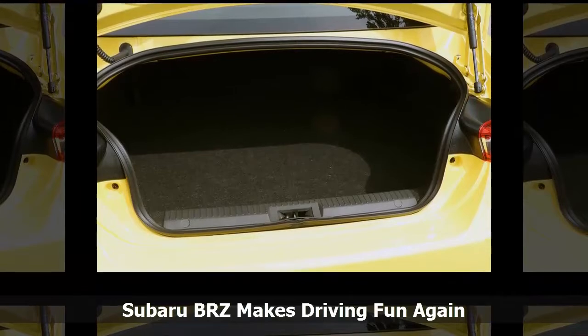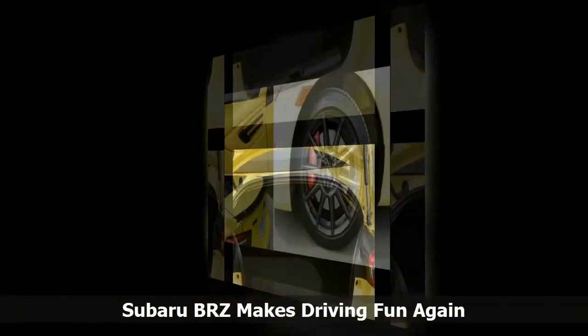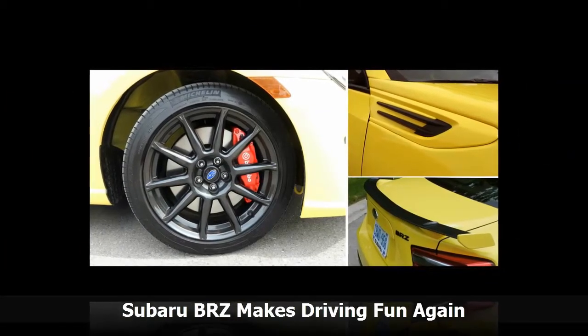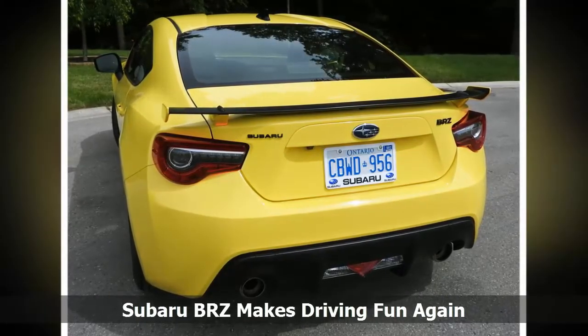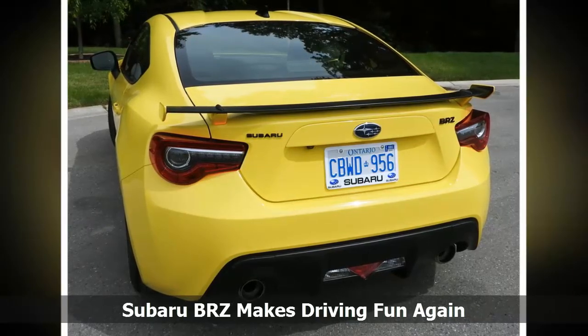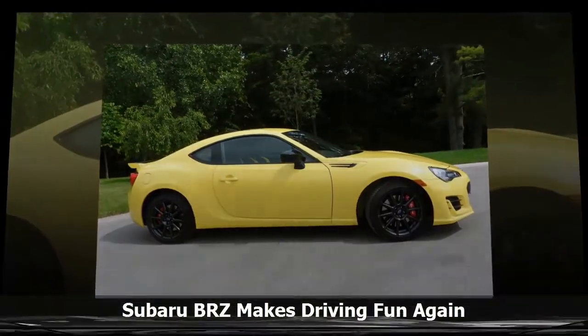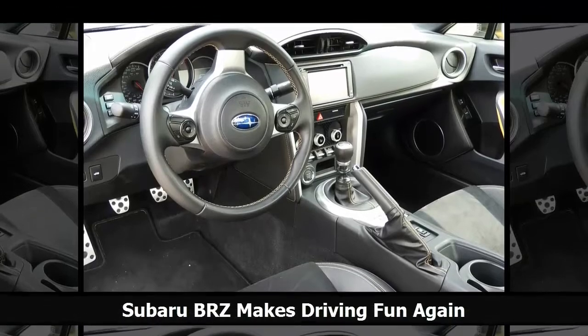The BRZ Sport model also has a 6-speed manual and is priced at $27,995. A 6-speed automatic bumps the price by $1,200 to $29,195. A second trim available is the BRZ Sportec, priced at $29,995 for the manual and $31,195 for the automatic. All models benefit from a number of upgrades for 2017 including Hill Start Assist, a feature that holds the vehicle in position while the driver accelerates from a stop on an incline. Updated coil springs and dampers as well as a larger rear stabilizer vary the responsiveness, stability and comfort.